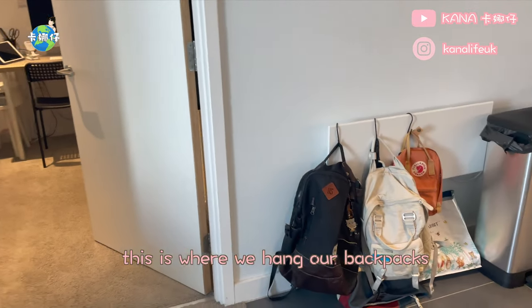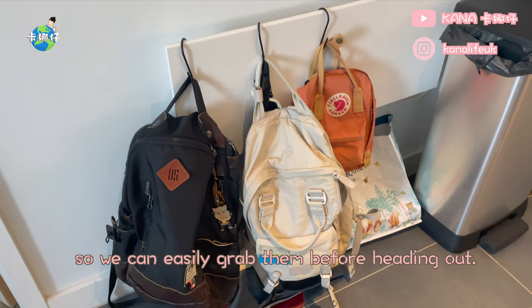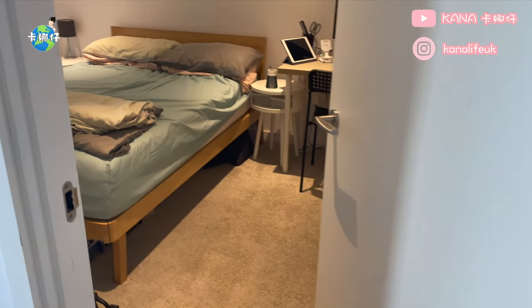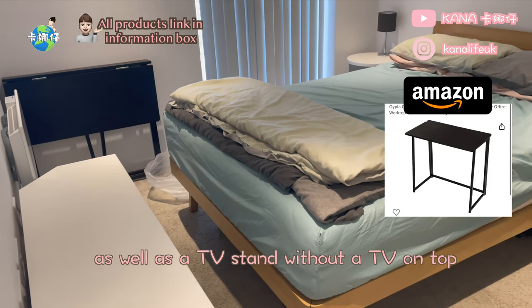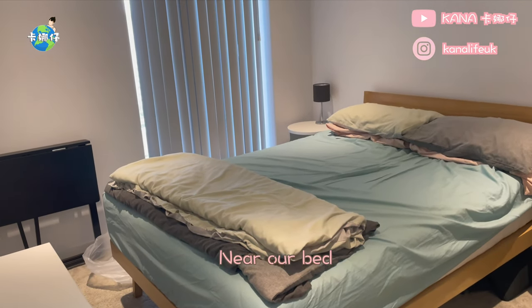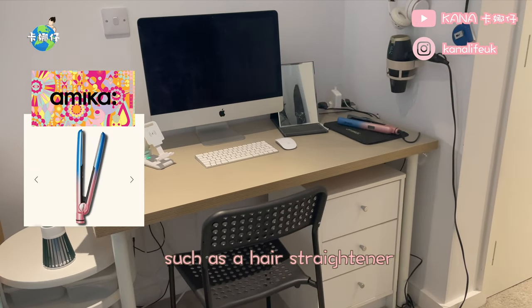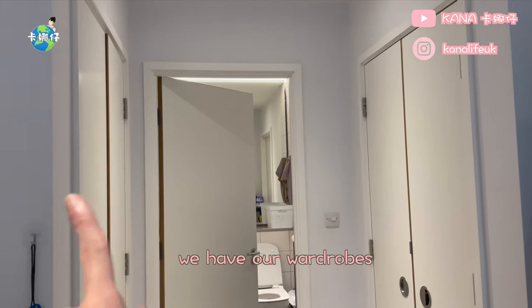Before that, this is where we hang our backpacks and bags for convenience so we can easily grab them before heading out. Next to the backpack area is our bedroom. It contains a double bed and a folding table, as well as a TV stand without a TV on top. Near our bed there is a small table, a computer table, a computer, and some items such as a hair straightener, hair dryer, etc.